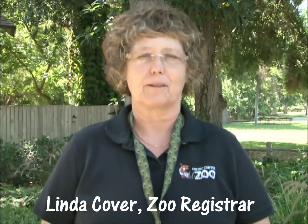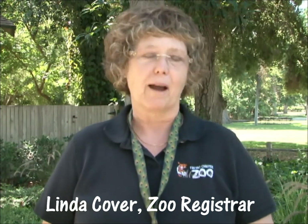My name is Linda Kover. I'm the animal records keeper here at the Fresno Chaffee Zoo. I'm also called a registrar. It's my duty and my responsibility to maintain and keep all of the records for all of our animals, living and past, here at the zoo.